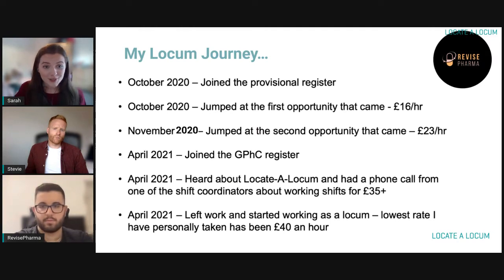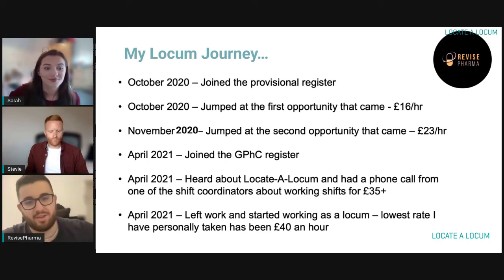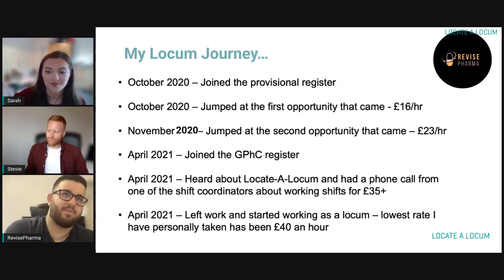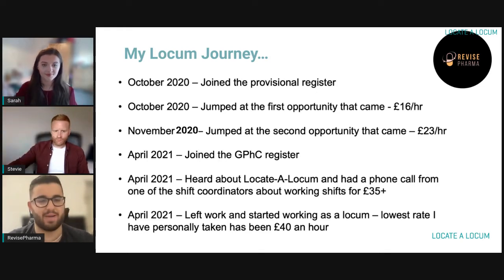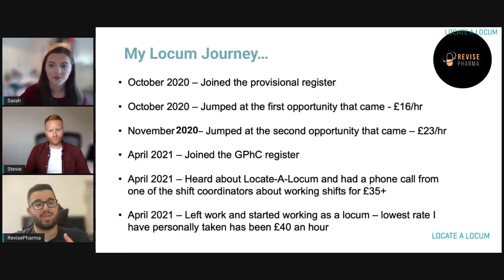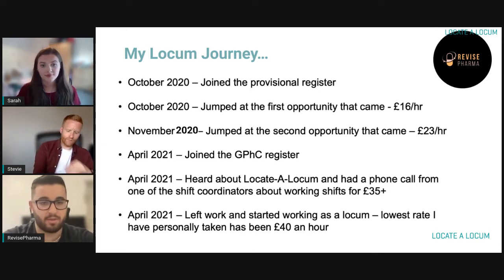I'm going to pass over to Zaheer, who will talk through how he got started into locuming and his locum journey so far. Hello everyone, I'm Zaheer from Revise Pharma. A little bit about myself — I did my training year from 2019 to 2020. After 2020, because of the pandemic, we weren't really able to just sit the exam and go on the register as you would normally. I ended up on the provisional register, and when you're on the provisional register you weren't really allowed to locum.